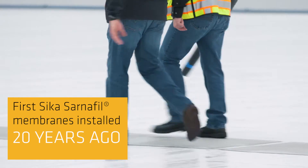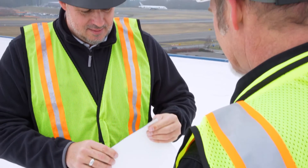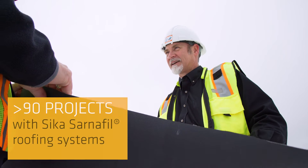Twenty years ago, after a CECA rep showed us in detail everything you can do with CECA Sarnafil, we installed our first Sarnafil roof membrane. And since that first roof install, we've installed CECA Sarnafil on over 90 roofing projects.